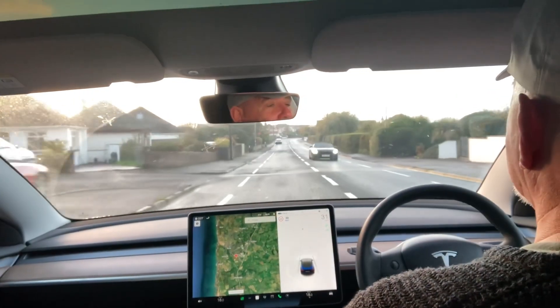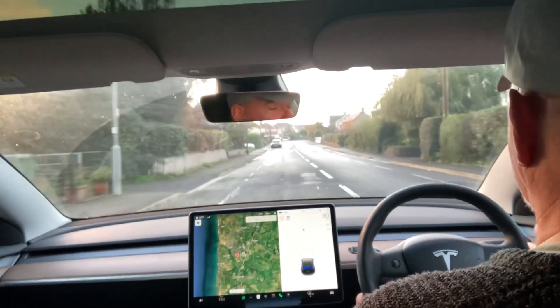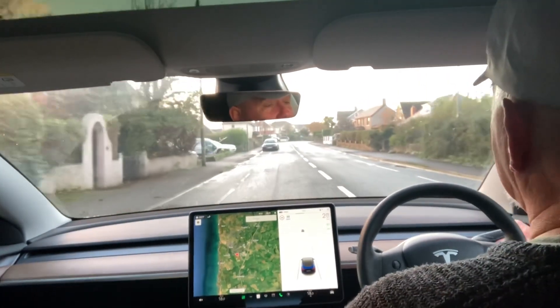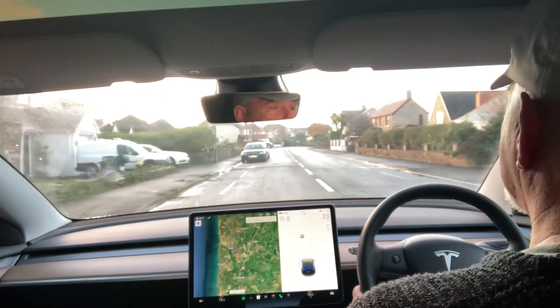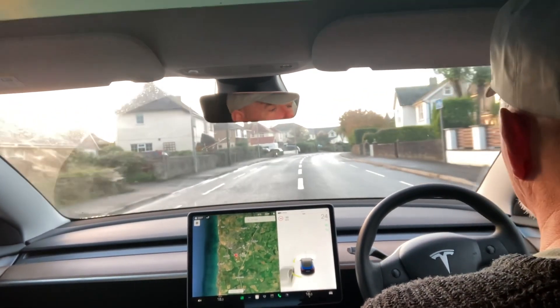I've adjusted the settings to late, so it should still give me a warning but much later. You can actually switch it off entirely if you're unhappy with it. I'm going to have it on late and see what happens. It's not going to react to this ahead because I'm going to use the stalk up to disengage — so I've disengaged and I'll overtake here, as cars are parked on the cycle lanes.